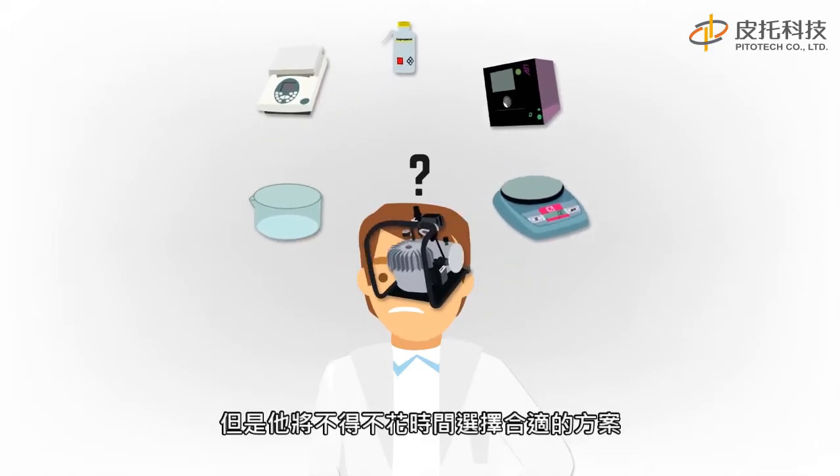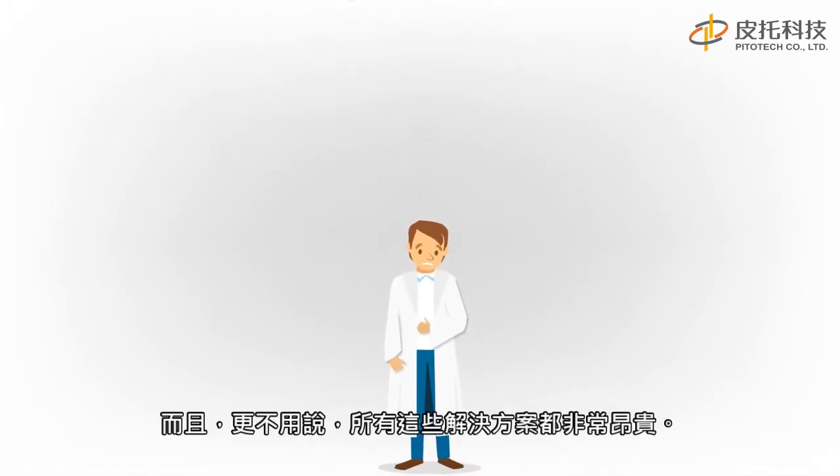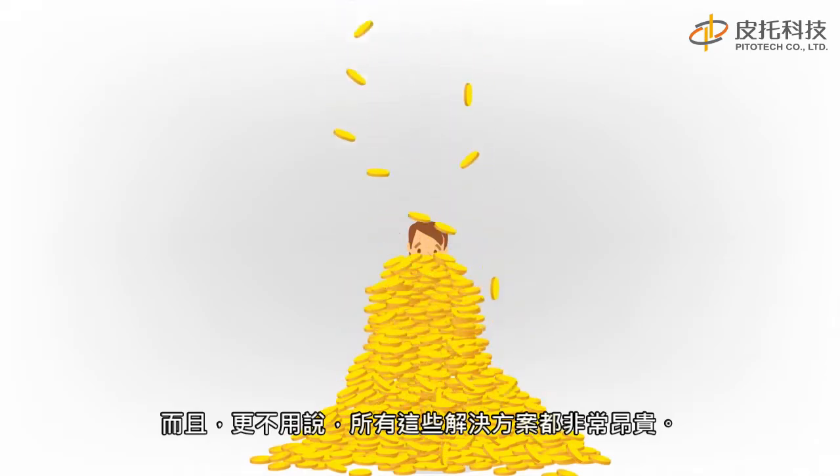He could also find the equipment and take care of it himself, but he would have to take the time to choose the right ones, to install and train himself on each of them — and this time, he doesn't have. Not to mention, all these solutions are very expensive.